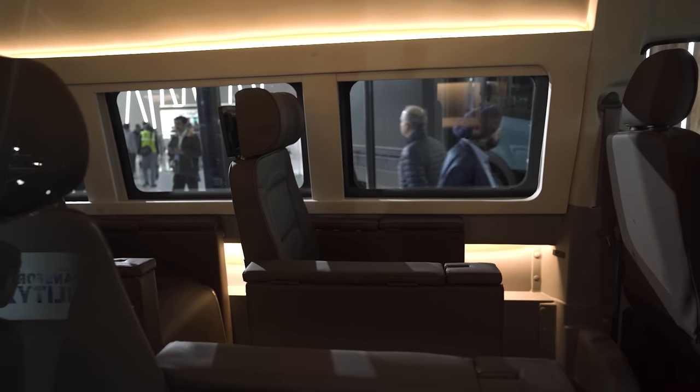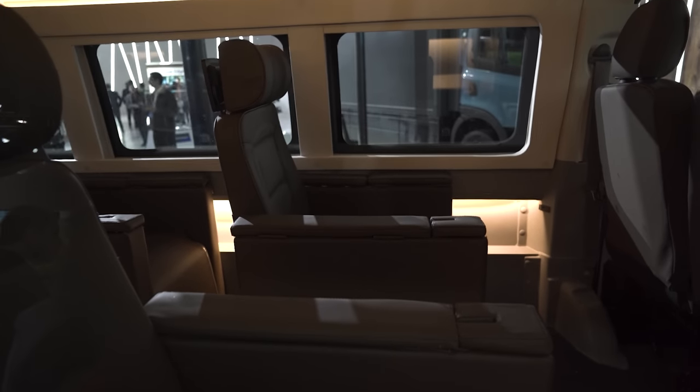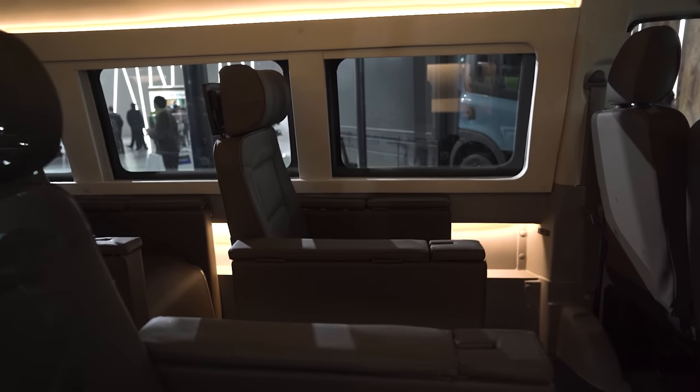Moving to the back, you have a lot of captain seats set up here, so you can sit comfortably. There are big seats, there are small seats — a lot of seats overall, but there is a lot of space too. So it serves the purpose well for families.